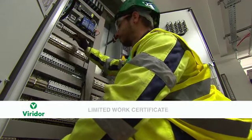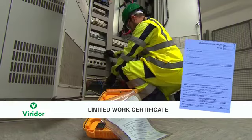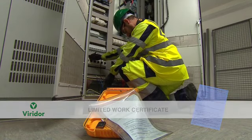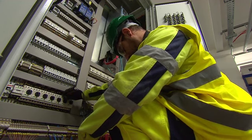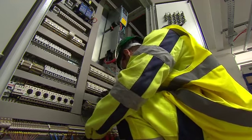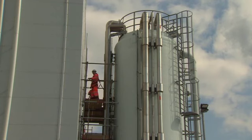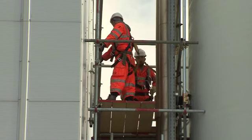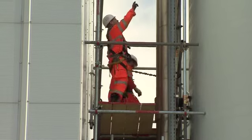If a safety document is required, the first option will be to issue a blue limited work certificate. This will be used when the senior authorised person has decided to set limitations on the working party to protect them from the system. A limited work certificate shall define the limits of the work, testing, or work area necessary to achieve safety from the system — for example, scaffolding being erected within the restrictions of a specified area. The competent person and their working party must follow these instructions throughout the course of the work.